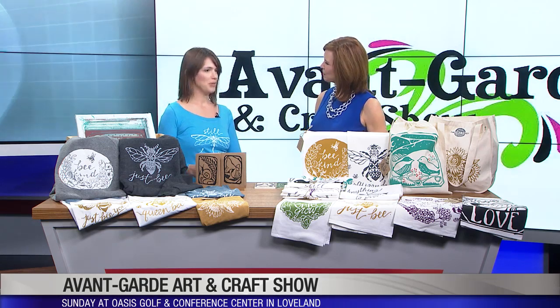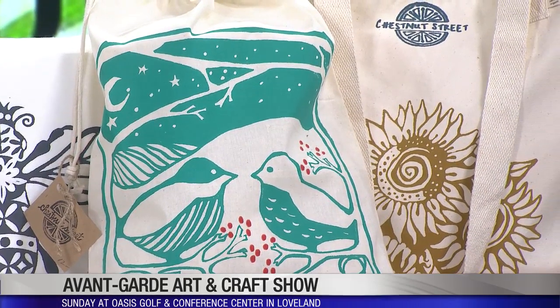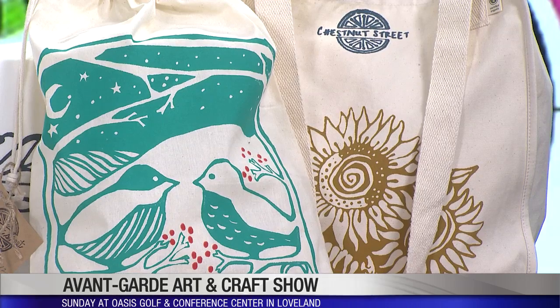Well, I started off as a painter and a potter, and now I'm a printmaker. When the kids came along, I developed this kind of style. I do it all at home and then just go to marketplaces.